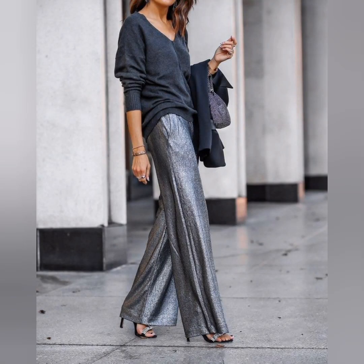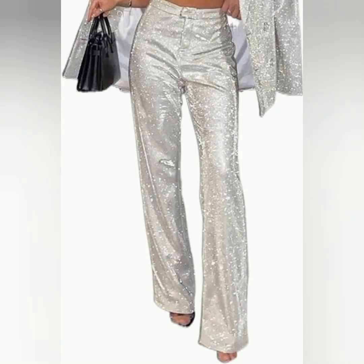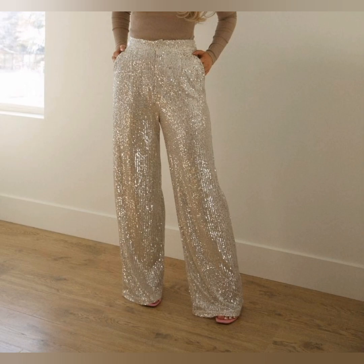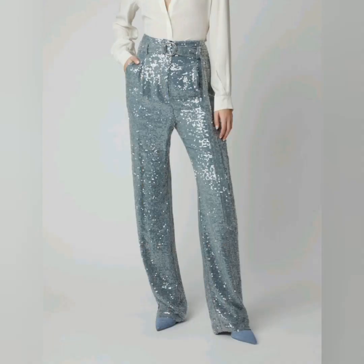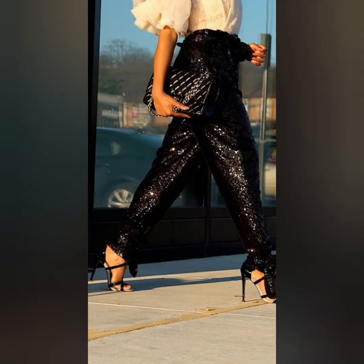You look so awesome whenever you wear this type of beautiful and awesome pants, because this is very trendy pants and it's looking so unique and so awesome. This is the best style choice for the beautiful ladies' wardrobe.